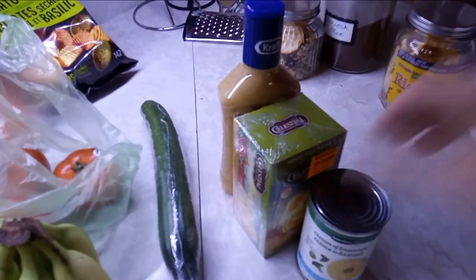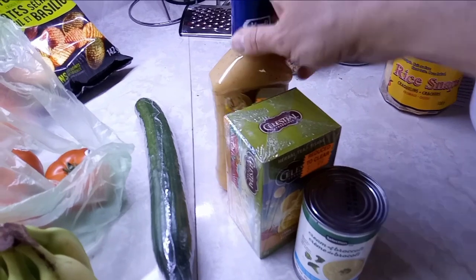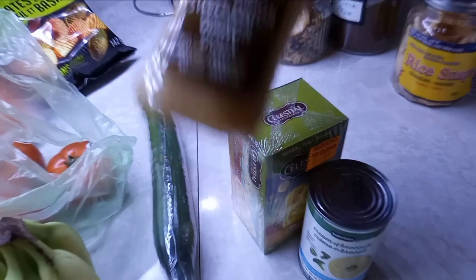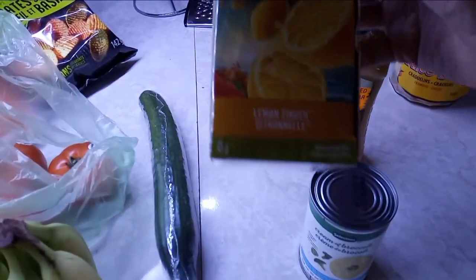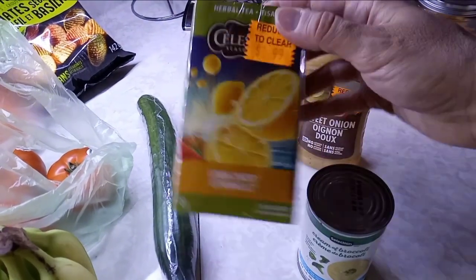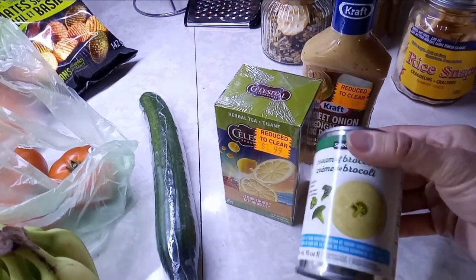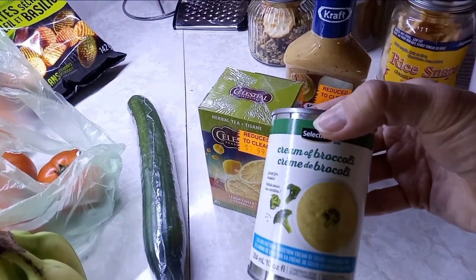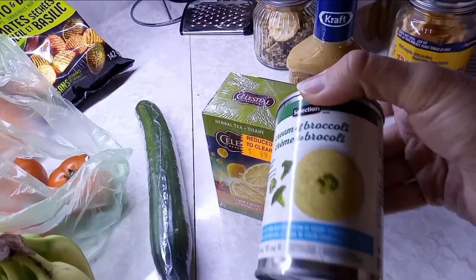For my pantry haul, I got a sweet onion Kraft dressing from the clearance bin at Food Basics for $1.99. Lemon Zinger tea for $1.99, and another one also $1.99. And cream of broccoli soup for 99 cents — that's the regular price. I think I'll make a cream of broccoli soup this week and add my extra broccoli and extra vegetables to make a nice soup.